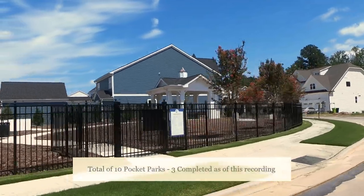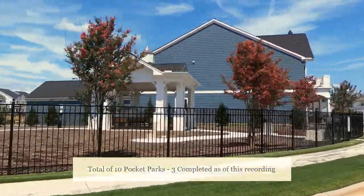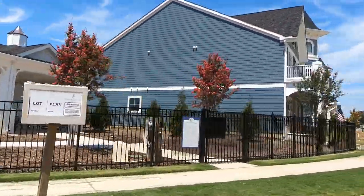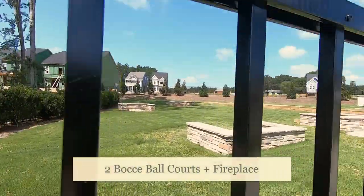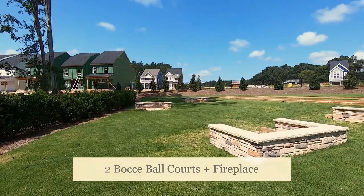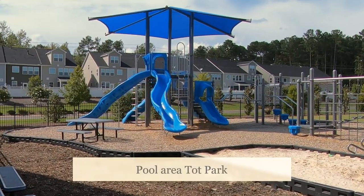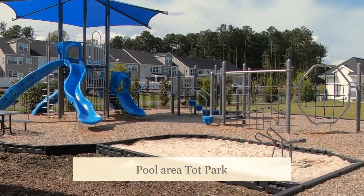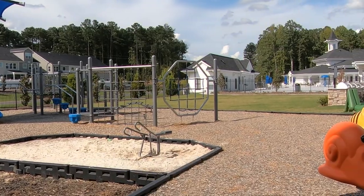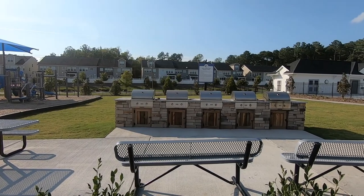There are 10 pocket parks in the community. This is the Bark Park, complete with a dog wash station for every pet in the neighborhood, followed by this friendship park, which has two bocce ball courts and a large fireplace under the pavilion there you see in the corner. This one is super popular for tots ages 2 to 5, located in the pool area, complete with slides, a sandbox, and party grills for the whole family to enjoy.